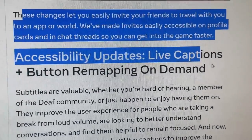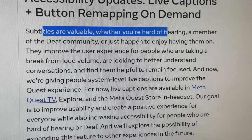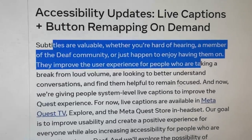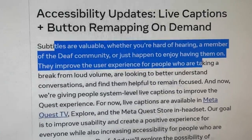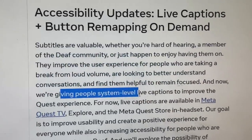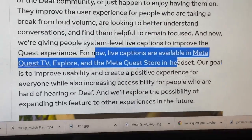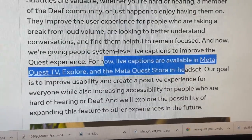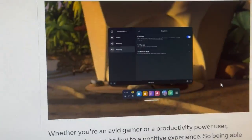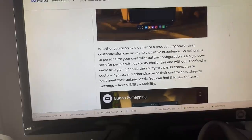Accessibility updates: live captions plus button remapping on demand. Subtitles are valuable whether you're hard of hearing, a member of the deaf community, or just happen to enjoy having them on. They improve the user experience for people who are taking a break from loud volume, are looking to better understand conversations, and find them helpful to remain focused. We're giving people system-level captions to improve the Quest experience. For now, live captions are available in MetaQuest TV and MetaQuest Store in-headset. The goal is to improve usability and create a positive experience for everyone.